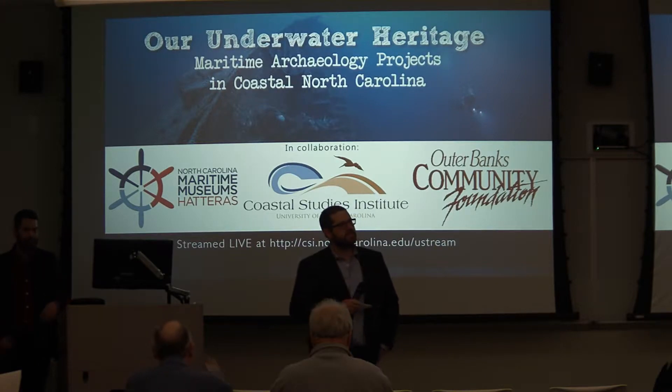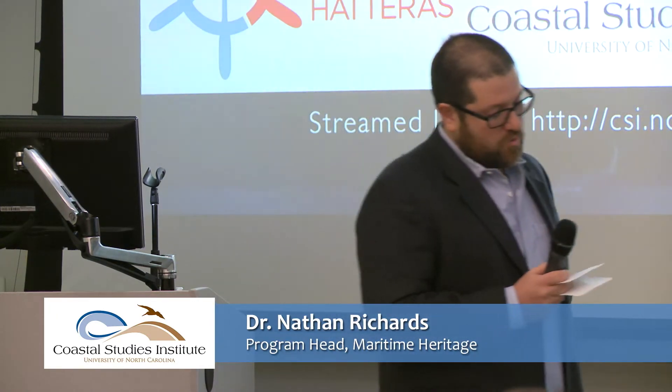Good evening everyone, thanks for coming to our first lecture in our Underwater Heritage series. My name is Nathan Richards, I'm the Program Head at the UNC Coastal Studies Institute's Maritime Heritage Program. This is the first in our nine-lecture series running throughout the year, a collaboration between the UNC Coastal Studies Institute, the Graveyard of the Atlantic Museum, part of the North Carolina Maritime Museum System, and the Outer Banks Community Foundation, who provided financial support.